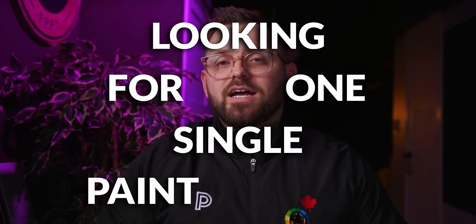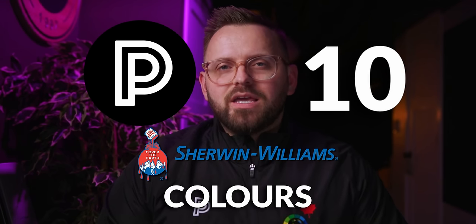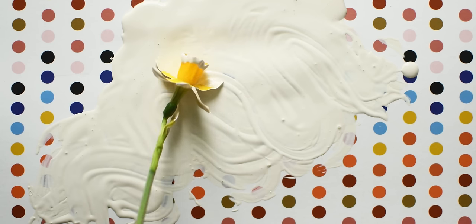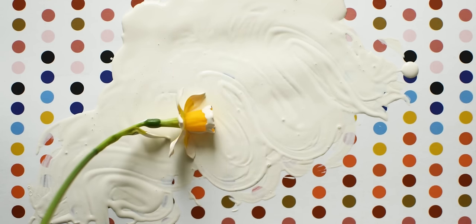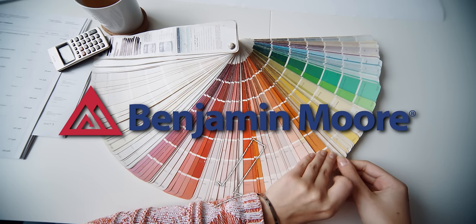If you're looking for one single paint color for your entire home, this is the video for you. Today we're talking about 10 Sherwin-Williams paint colors that I adore. They're ultra versatile and flexible, and if you wanted to go for one single paint color just for simplicity's sake, you will find your color in this video. If you're more into Benjamin Moore colors, I'm going to link a video we already did in our description. But let's go into the Sherwin-Williams side of things.